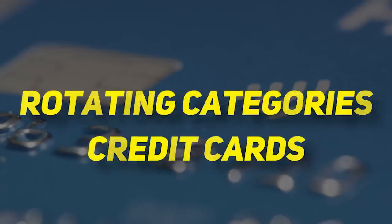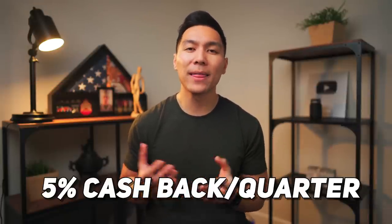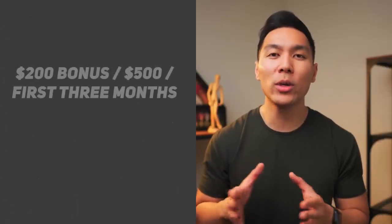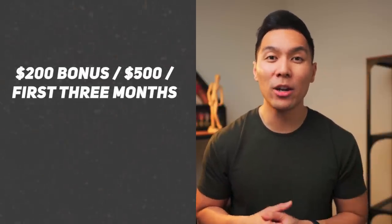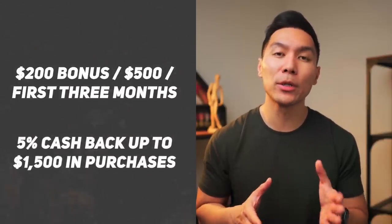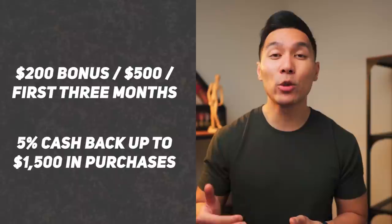Now moving on to our next category, which will be credit cards that offer rotating categories. With these types of credit cards, they typically offer a higher percentage back, such as 5% cashback per quarter. The thing about these cards is that you really have to be on top of your game and know when to use the card correctly to maximize that 5% cashback. The first card on this list will be the Chase Freedom Flex card — still one of my favorites. At the making of this video, you can earn a $200 bonus after spending $500 on purchases within the first three months.